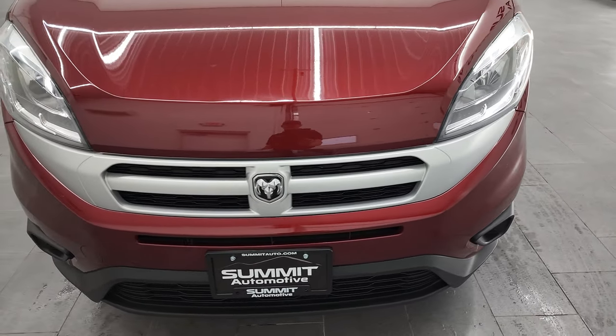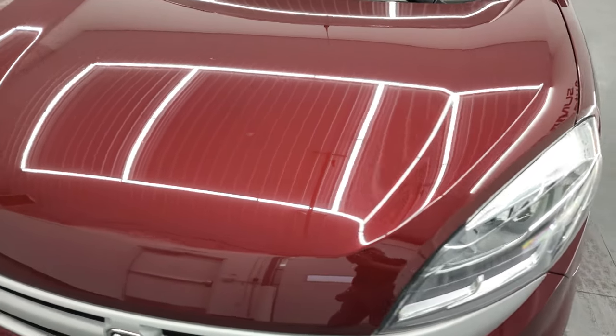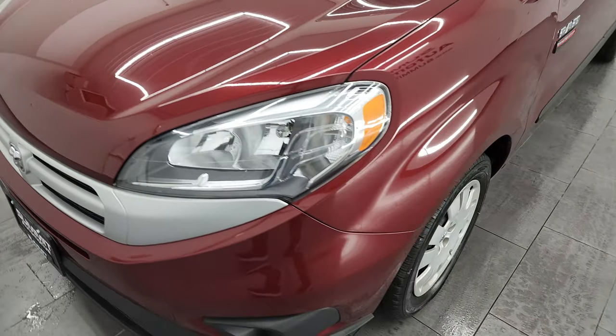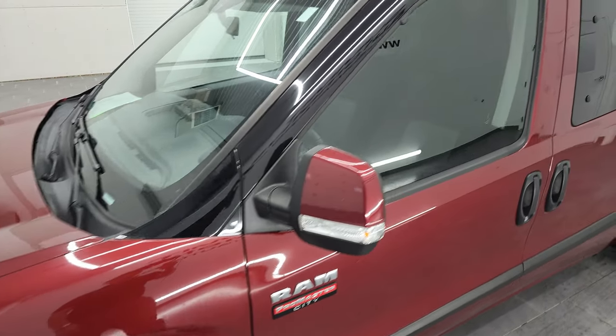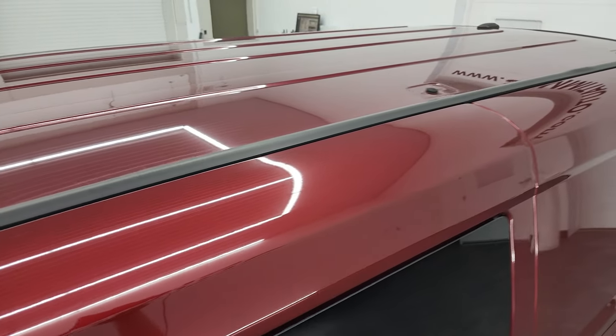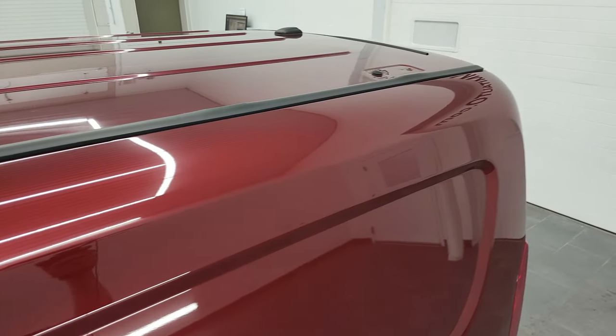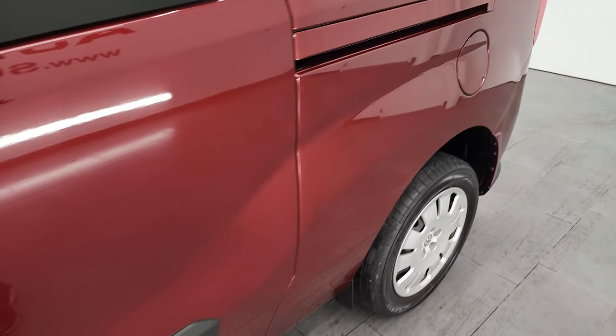We're going to go all the way around inside and check out all the features on it. Deep red metallic is the color, and I shoot all my videos in 4K. So if you have HD capabilities on your computer, tablet, smartphone, or television, I highly recommend turning them on right now because it is your best way to check out the quality, condition, options, and cleanliness of the vehicle before seeing it in person.